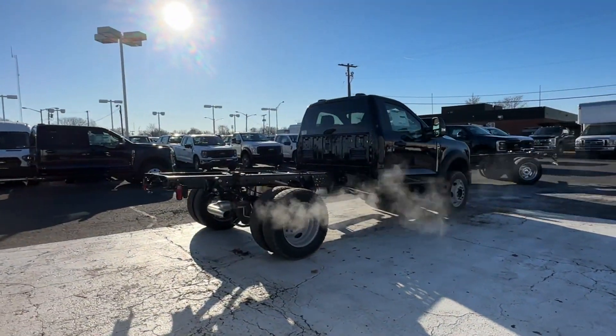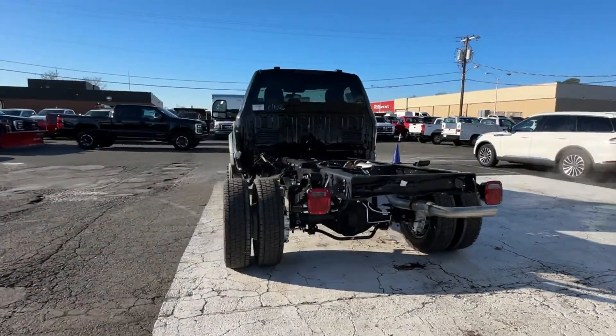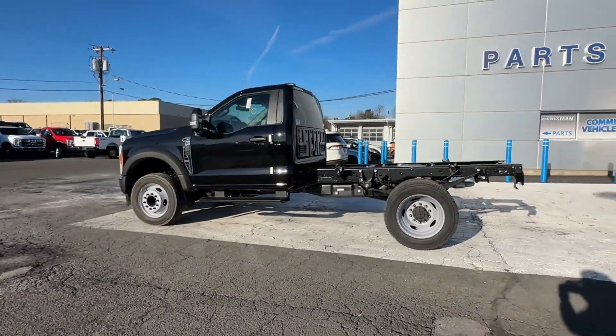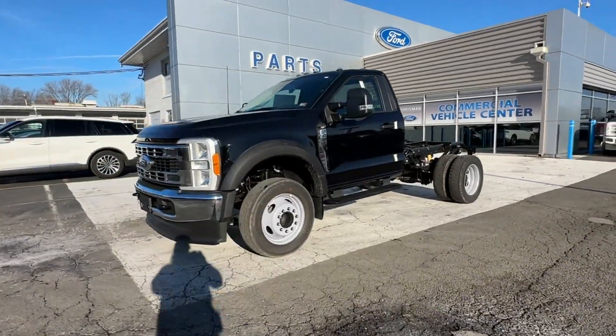Including side view mirrors with turn signals, lane departure warning, Wi-Fi hotspot, heated side view mirrors, Bluetooth, brake assist, engine immobilizer.